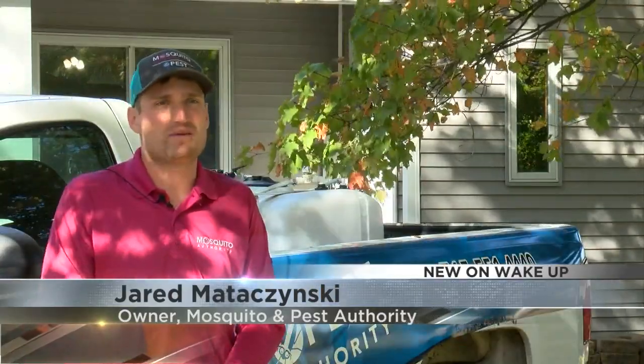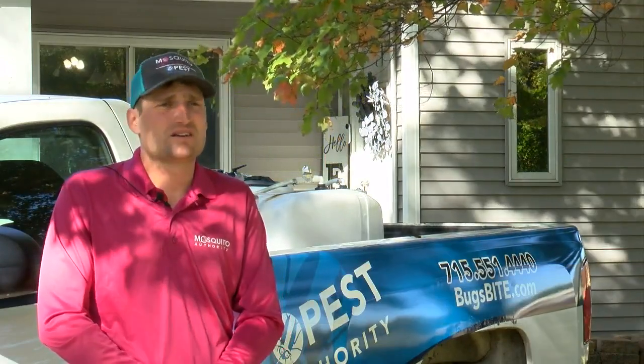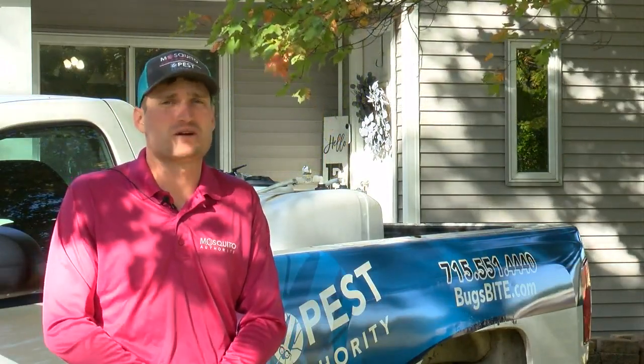The sooner the better. When it comes to pest control, if you can be ahead of the game with a preventative process, you're definitely on a much better track.